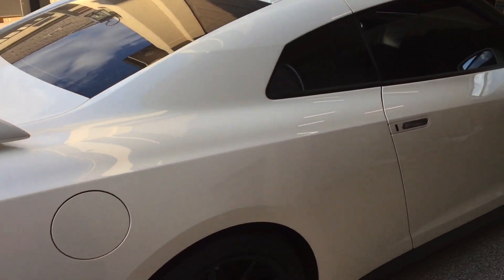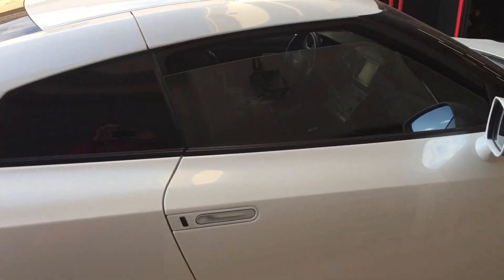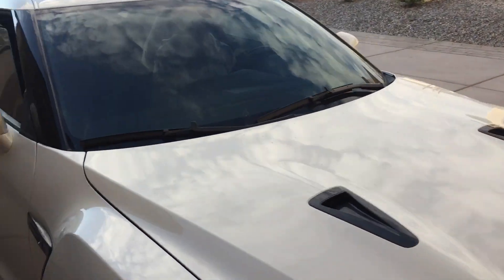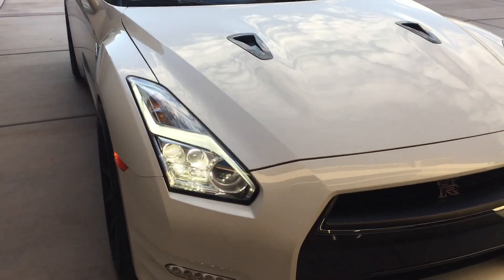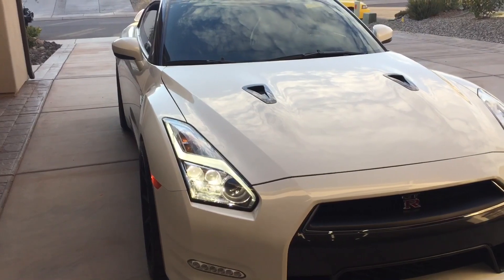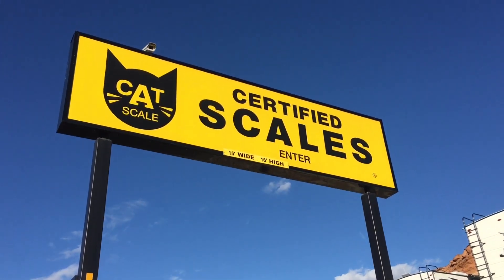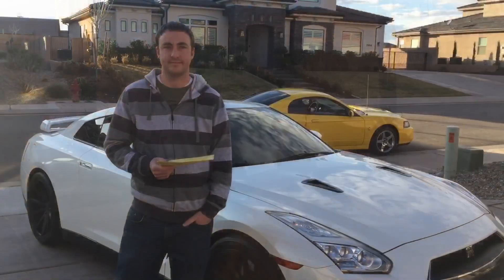We'll take it over and see how much it weighs. A lot of people discredit the GT-R for being a heavier car, but you have to remember by today's standards what is heavy and what is actually standard. This car having all-wheel drive, it is weighed down a little bit, and so it's understandable that it's going to have a little extra weight, but that weight comes in handy when you're on street tires.